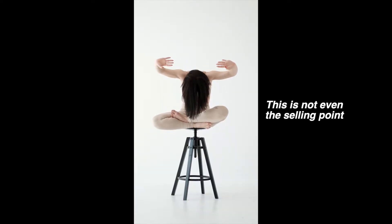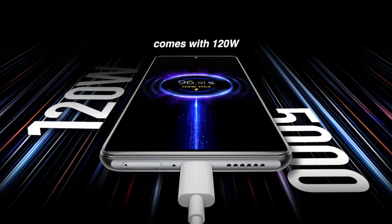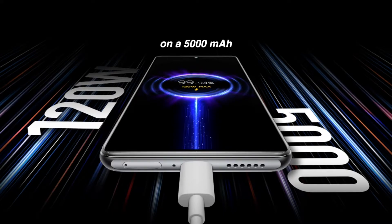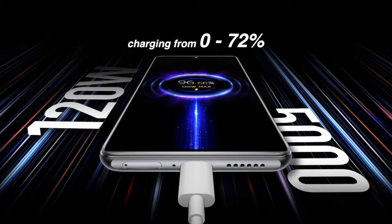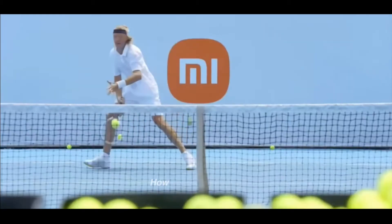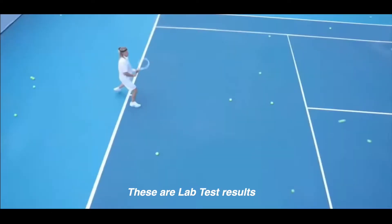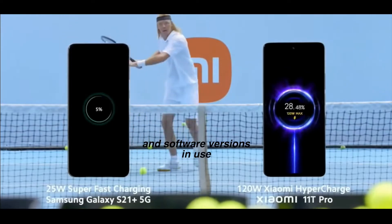But this is not even the selling point for this phone. The Xiaomi 11T Pro comes with 120 watts Xiaomi HyperCharge on a 5,000 mAh dual cell battery, capable of charging from 0 to 72% in 10 minutes and 100% in 17 minutes. These are lab test results; actuals will vary depending on your usage, environment, and software versions in use.